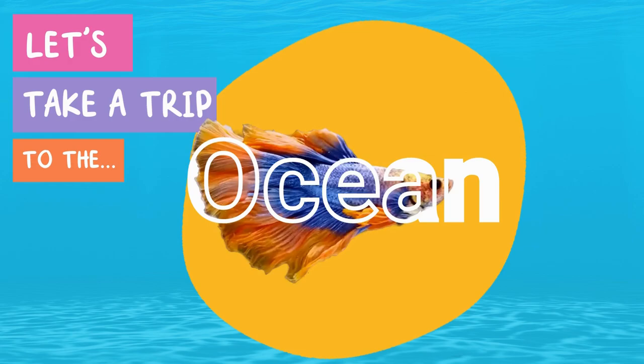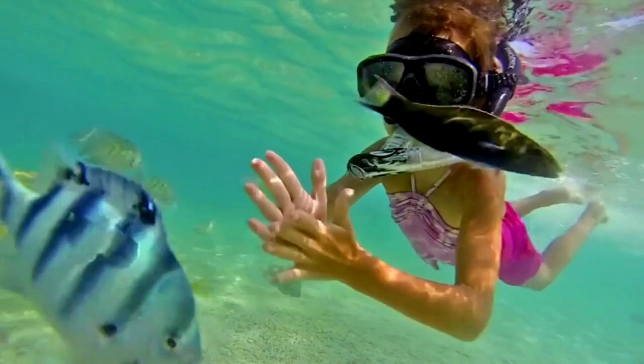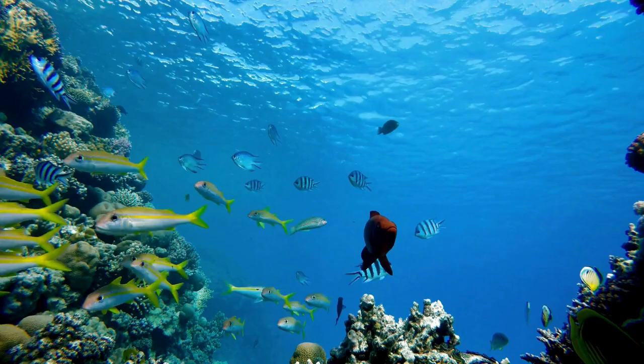Let's take a trip to the ocean! Grab your swimsuit and snorkel and let's dive in and see what animals live in the ocean.